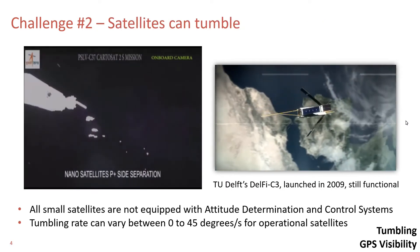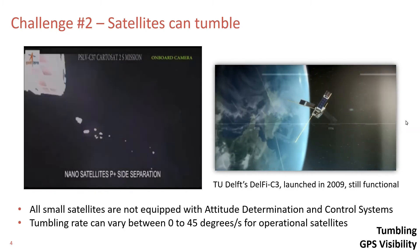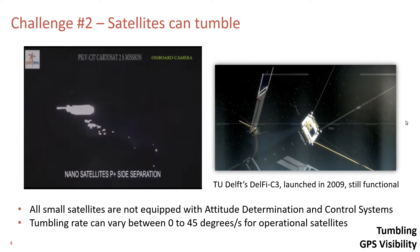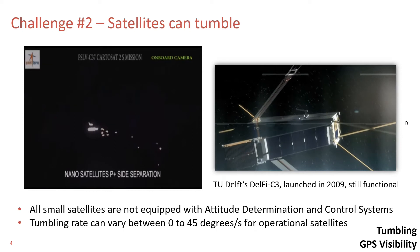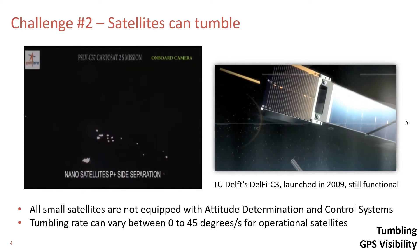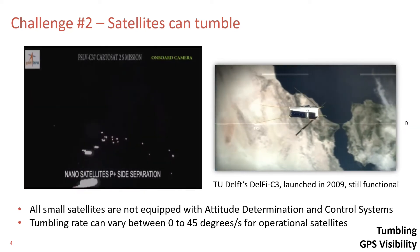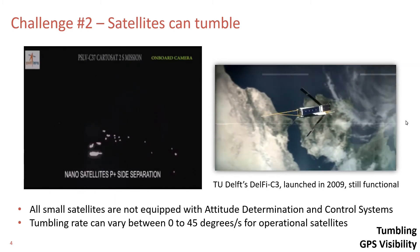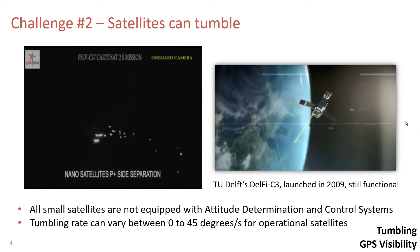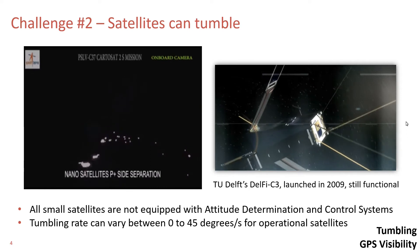Another common problem in satellites with no attitude control system is tumbling. These satellites, after deployment, rotate in random directions. The GPS receiver antenna also rotates, because of which it may not find a GPS satellite or may lose it before it receives a complete navigation message. Hence, the receiver, after turn-on, will keep searching for GPS satellites until at least four of them are found while it is tumbling. The time to first fix can be longer, or in some cases there may not be a fix at all.